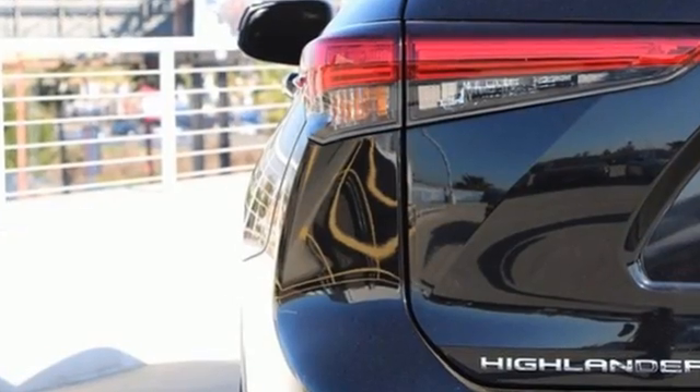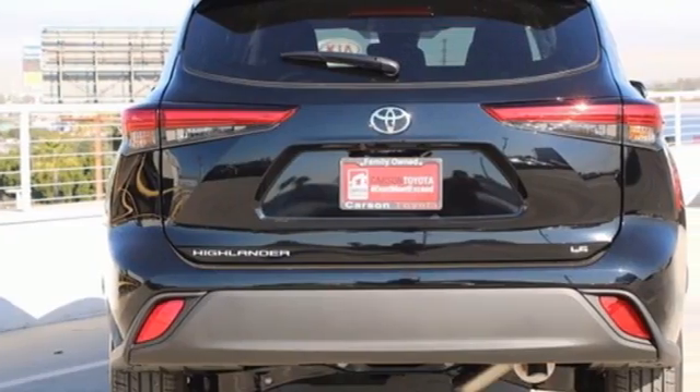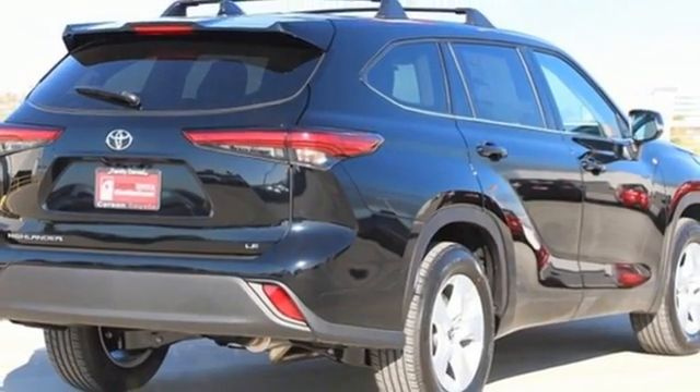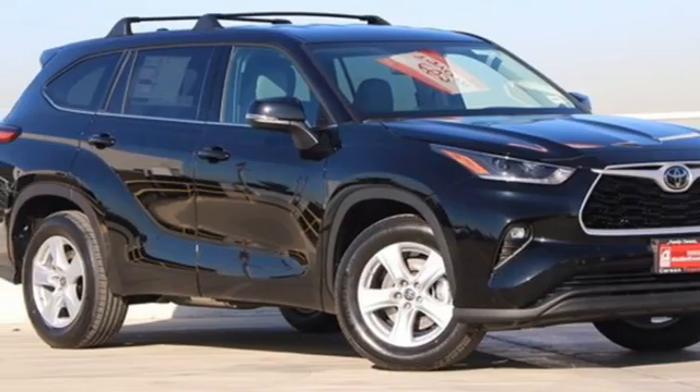V6 engine, dual zone climate control, streaming audio, leather steering wheel, Wi-Fi hotspot, external memory control, aluminum wheels, remote engine start, and LED low beam headlights. Hurry in today and see it for yourself.